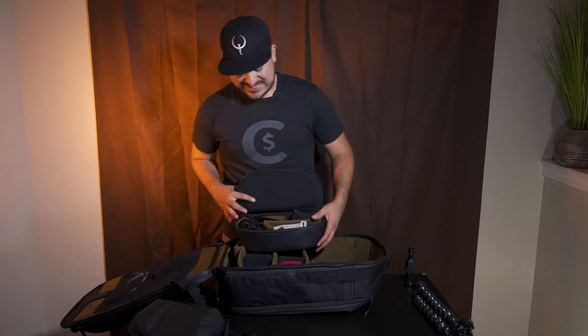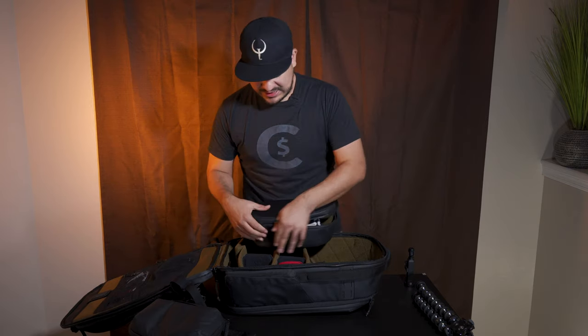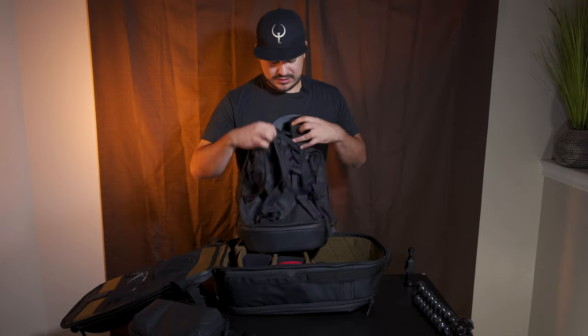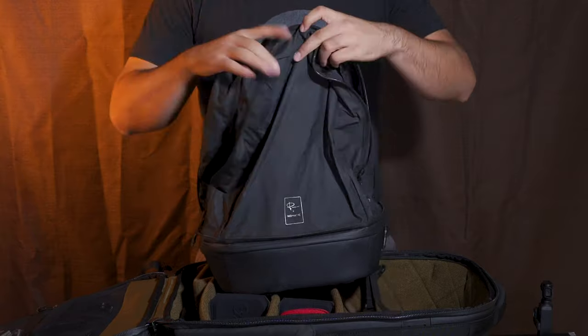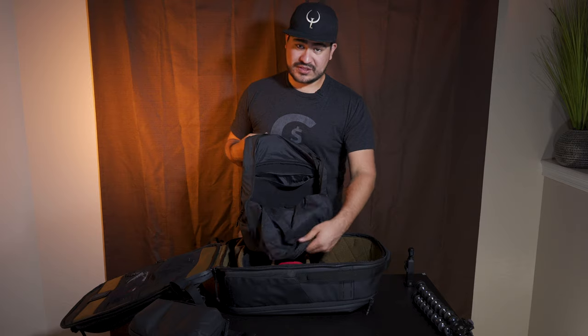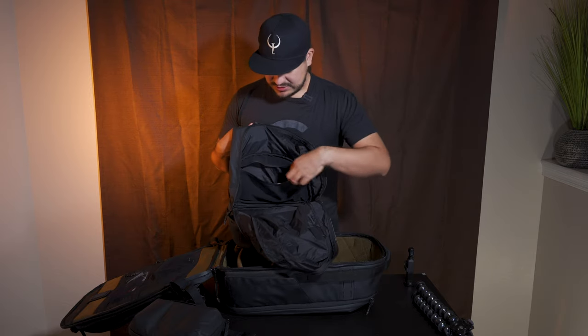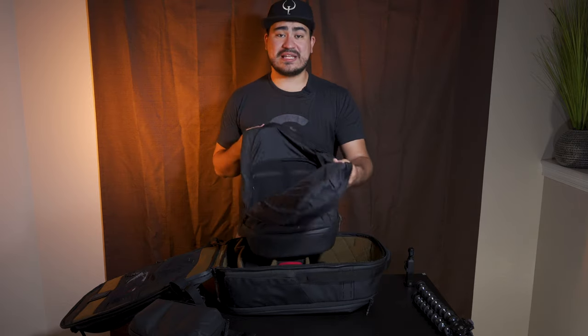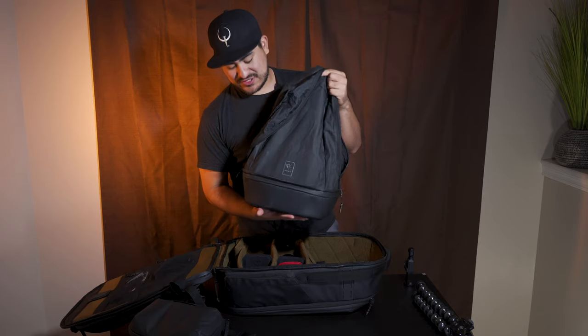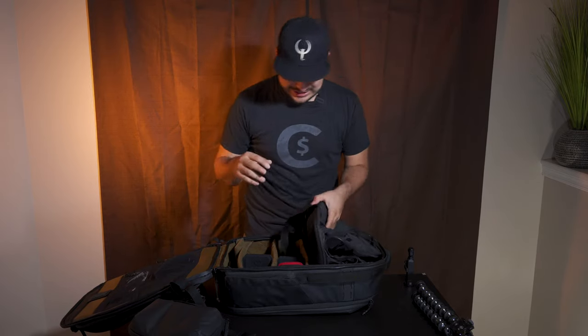I also have my lavalier mic, which I'm currently wearing to record this video. This setup is nice because if I go out to the city, I'm not bringing my big backpack full of stuff. The camera cube expands — you take out the straps and clip them on, and you've got a fully functional day pack with an interior pocket. It even fits a laptop, which is super nice. When I get to the hotel I drop the main bag off and grab just the essentials in this.